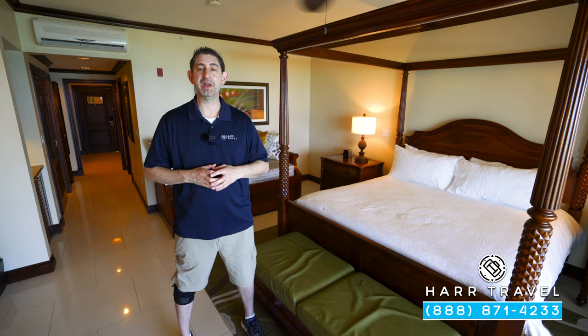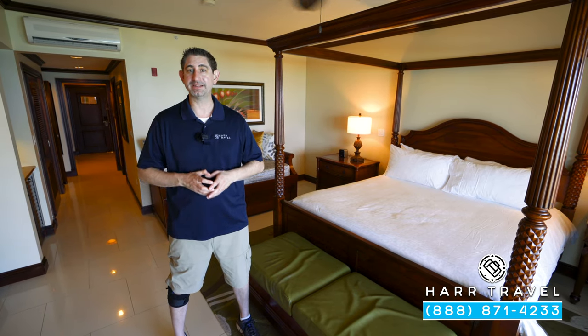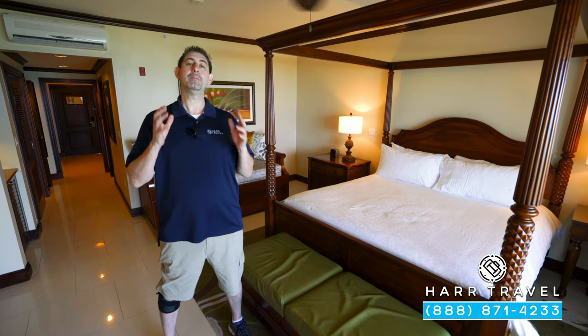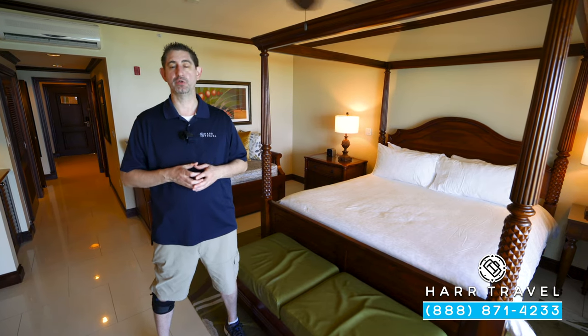Greetings, everyone. This is Danny from hardtravel.com, your luxury, all-inclusive experts, and today I'm at the beautiful Beaches Turks and Caicos Resort, one of my family's favorites in the entire Caribbean.